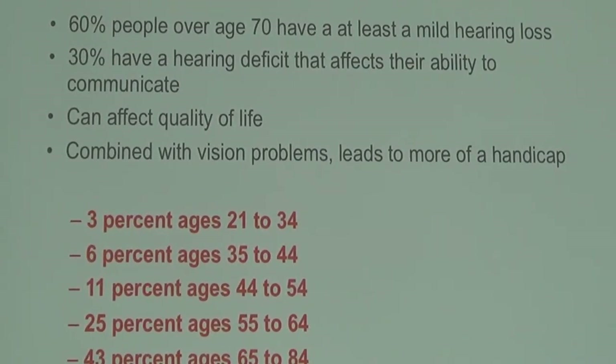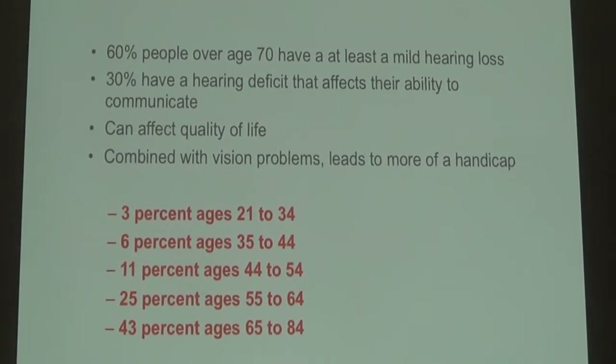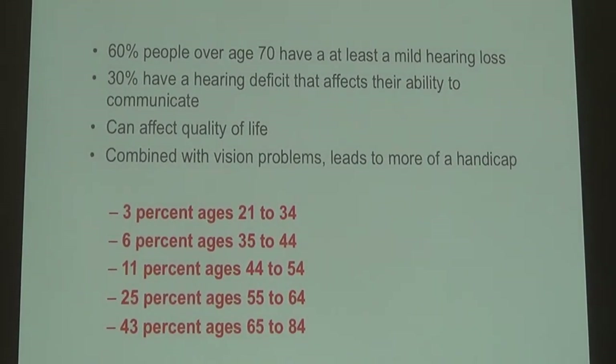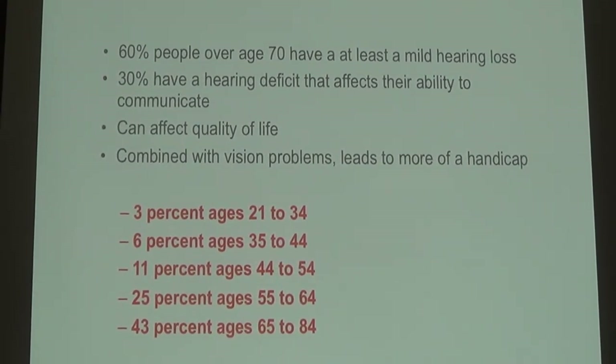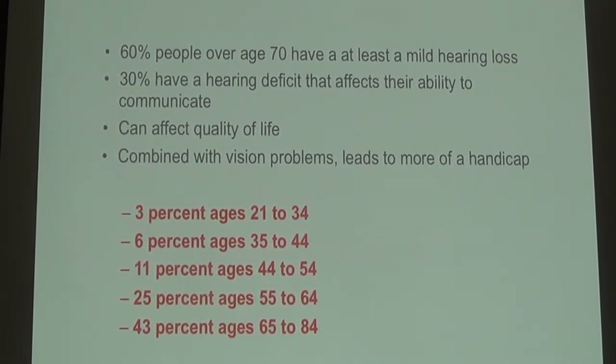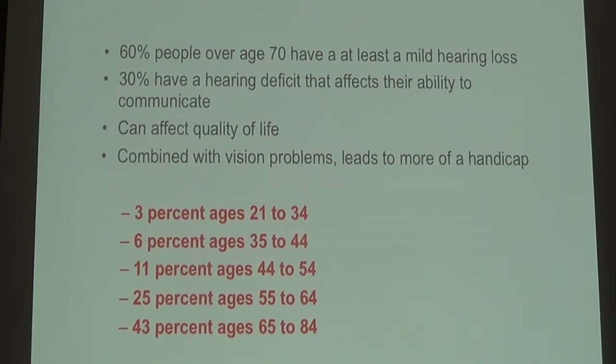60% of people over age 70 have at least a mild hearing loss. 30% of those people have a deficit that actually affects their ability to communicate. It really can affect quality of life, and when you combine it with vision problems like cataracts or macular degeneration, it can lead to a pretty significant handicap.